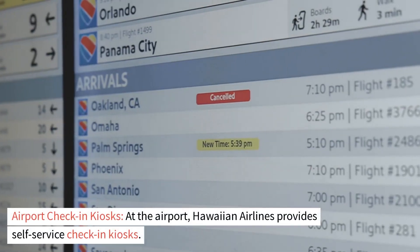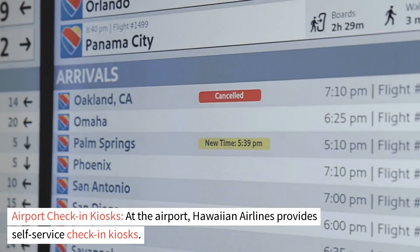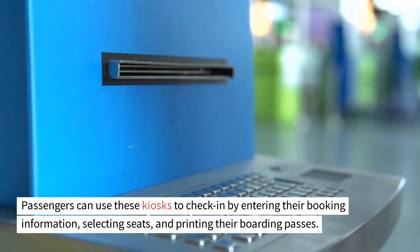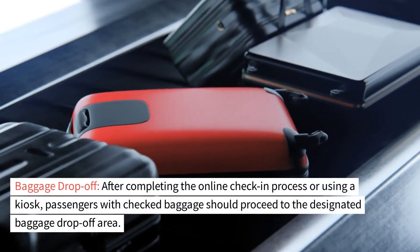Airport check-in kiosks. At the airport, Hawaiian Airlines provides self-service check-in kiosks. Passengers can use these kiosks to check in by entering their booking information, selecting seats, and printing their boarding passes.